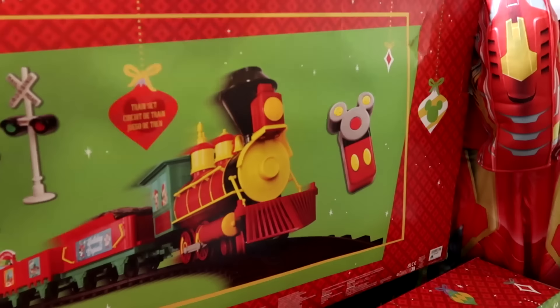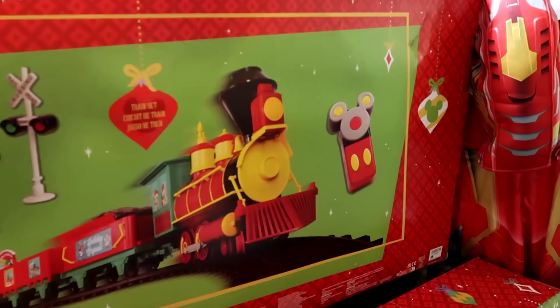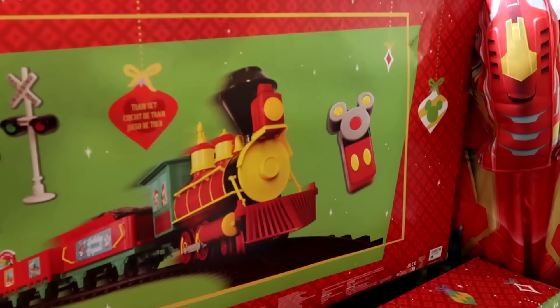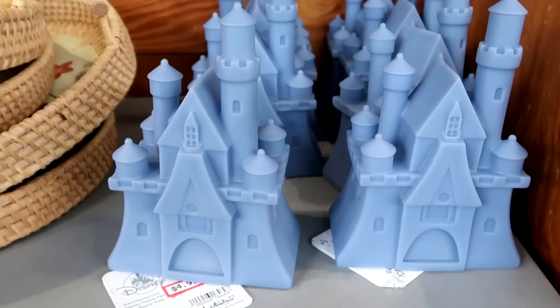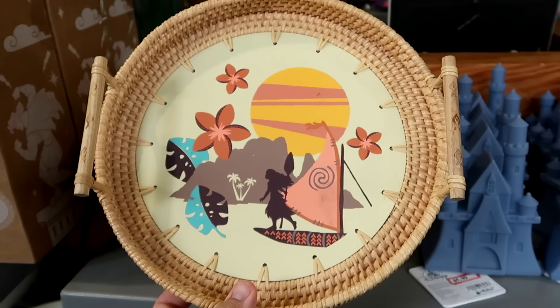They still have a bunch of Disney Christmas train sets from last year — with a remote control in the shape of Mickey Mouse, railroad crossing signs, all the Disney characters, cabooses, and everything — absolutely massive at $110. On the opposite side of the rack is a cool Cinderella Castle nightlight, perfect for a kid's room, only $5 marked down from $20.